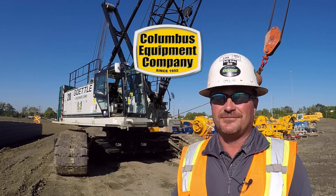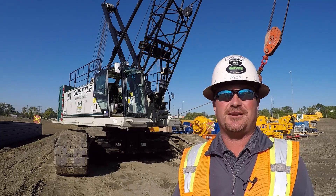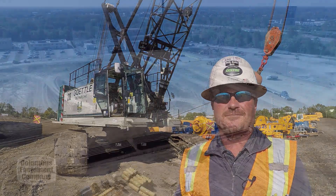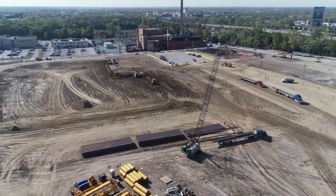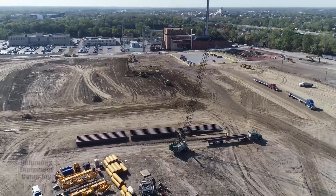Hi, I'm Wes Campbell with Gettle Construction here in Columbus, Ohio. We're getting ready to start installing C-Compiles — we've got about 685 of them to install. It's going to be a little over 60,000 lineal feet of drilling, and we're going to replace it with about 40,000 yards of concrete.